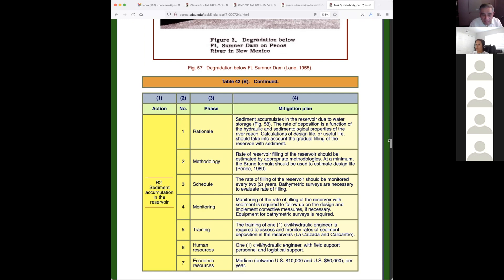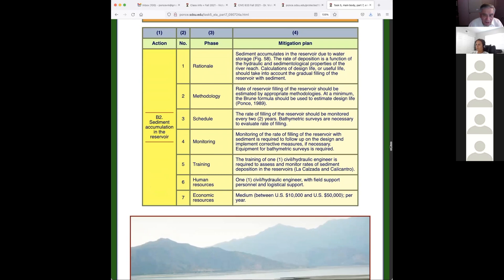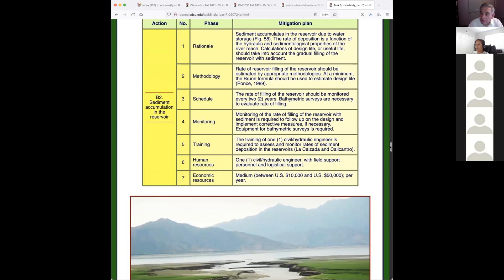The rate of deposition is a function of hydraulic and sedimentological properties. At a minimum, the Brune formula — which is in my hydrology book and is about 80 years old — should be used to estimate the design life. The rate of filling should be monitored every two years. In Peru, there are two dams: one is 48 percent filled after 50 years, the other 60 percent filled in 50 years — not too bad. A third dam that is off-river is reportedly only 8 percent full.